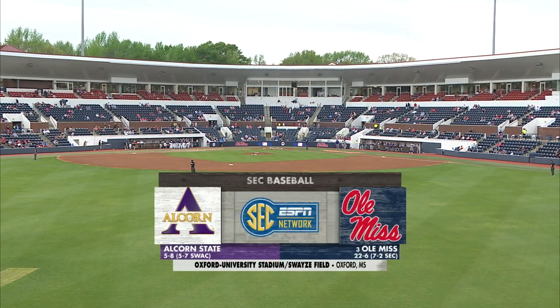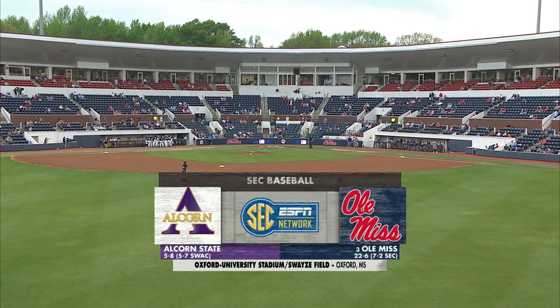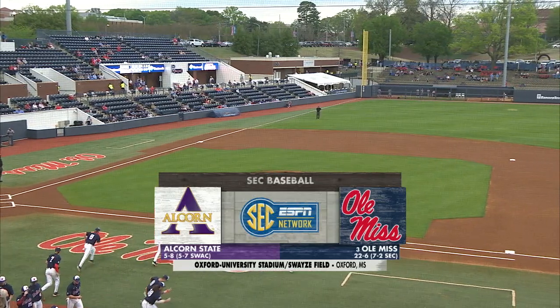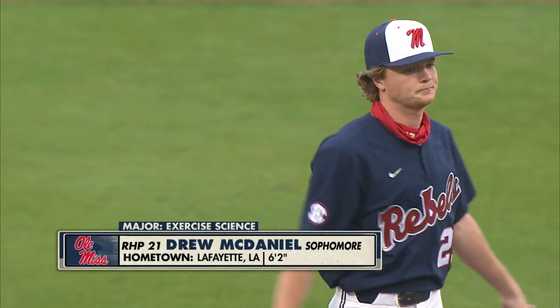How about 75 degrees on a Tuesday night in April for a little college baseball tonight? Number three, Ole Miss and Alcorn State meeting for the second time this season at Swayze Field. They go to Drew McDaniel, at least for a little while tonight, as the starter on the mound.